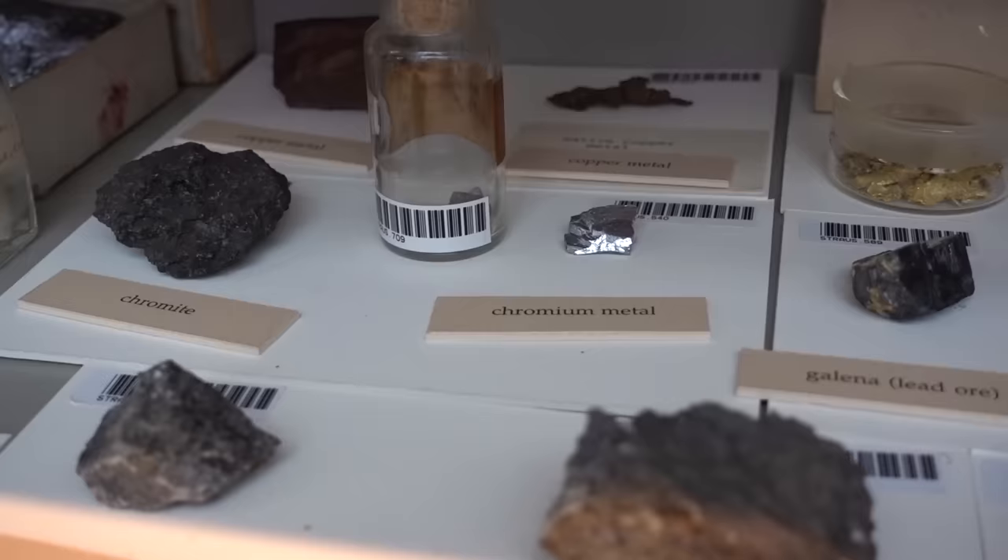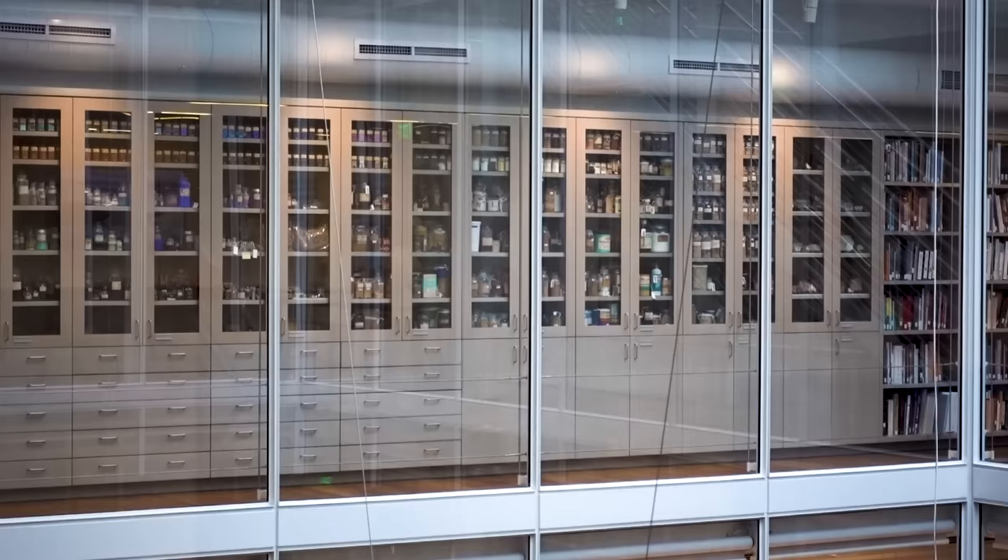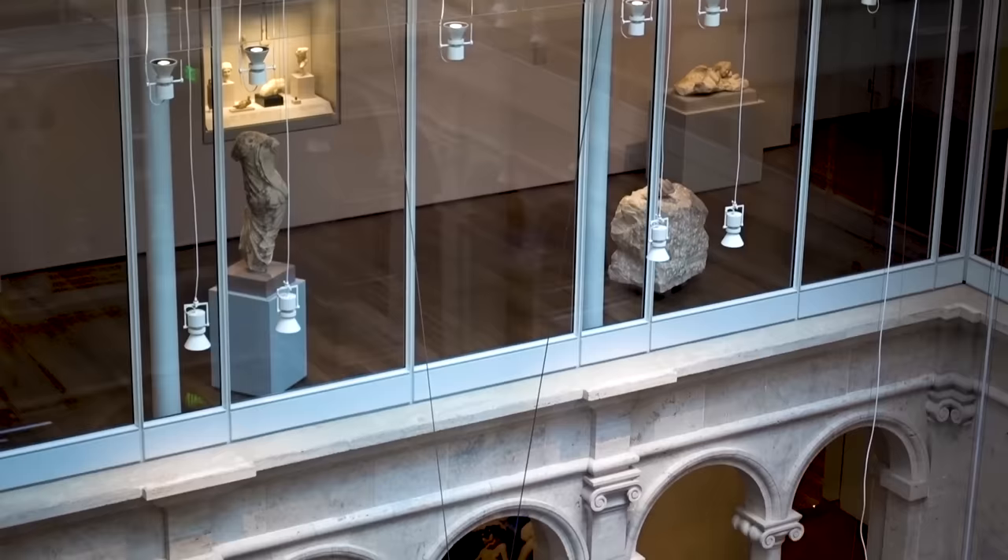And then underneath on the bottom shelf, we have the raw material that makes up the colours above. In effect, what we have are the materials that make up paint next to each other. And then if people look at the galleries below, they can actually see what artists can do with these raw materials.